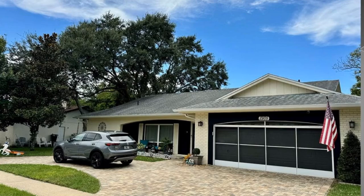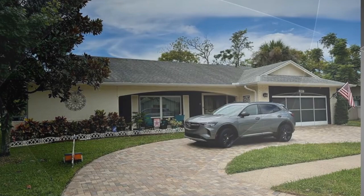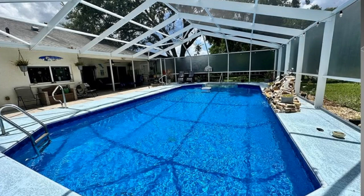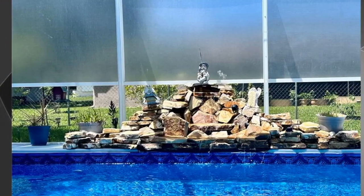Welcome to 13105 Shadbury Lane in Hudson, Florida. This is a beautiful house. It has pavers in its driveway, a circular drive, a two-car garage with screens, a screened-in pool, a covered lanai, and a beautiful spillover rock waterfall.